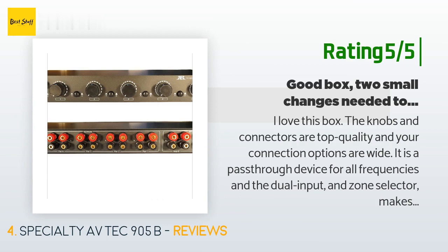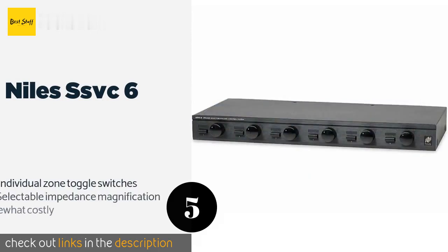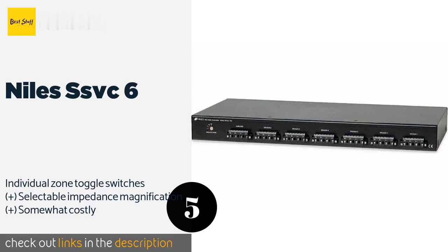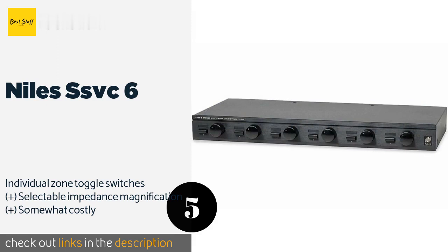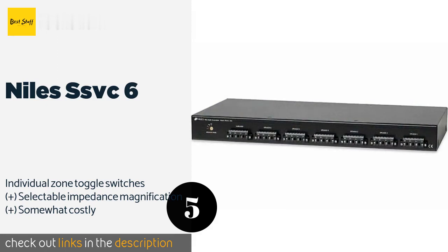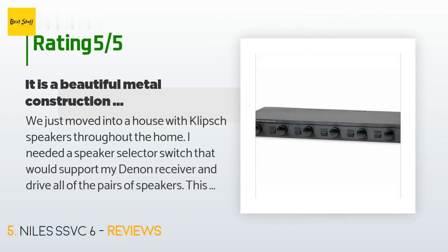The next product on our list is the Niles SSVC6, from a company known for reliable audio equipment. The Niles SSVC6 offers 12-step level control and up to 54 decibels of attenuation. It can deliver an average of 100 watts to each of six sets of speakers and won't add any static or noise to the signal. The price is approximately $226, with an average of 4.5 stars from more than 71 customer reviews.